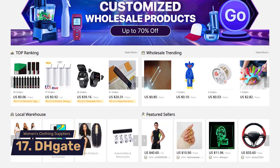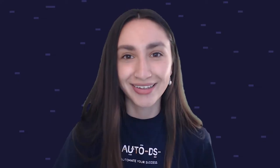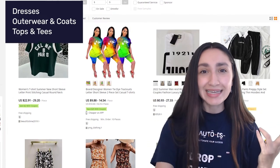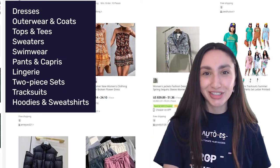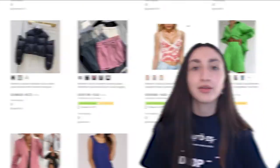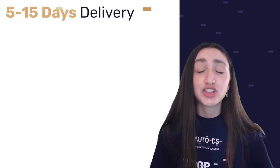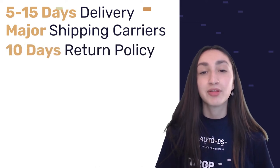Ranking in at number 17 is DH Gates — an online marketplace that allows you to dropship women's clothing products from China at wholesale prices, meaning we can save money by buying in bulk. Their catalog includes dresses, outerwear and coats, tops and tees, sweaters, swimwear, pants and capris, lingerie, two-piece sets, tracksuits, hoodies and sweatshirts, skirts, jumpsuits and rompers, suits and blazers, shorts, and leggings. Delivery times usually take between 5 to 15 days, and DH Gates refunds customers within 10 days of the product reaching their warehouse.